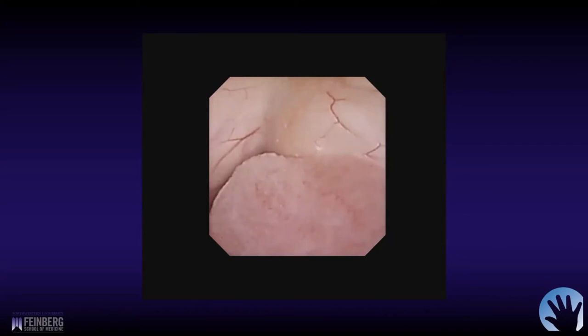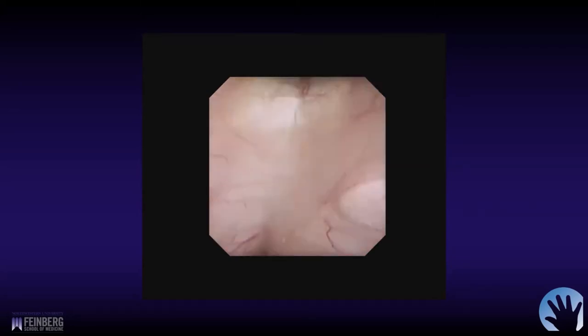This was done with a flexible scope, which allows you to look back. It can also be done with a rigid scope, but that can be difficult depending on where your burr hole is. Some surgeons have actually used two burr holes — two different trajectories — to biopsy and also do the ETV. So the flexible scope gives you some added options there.